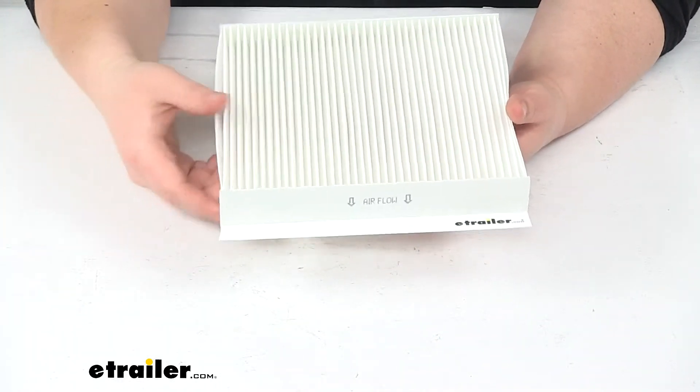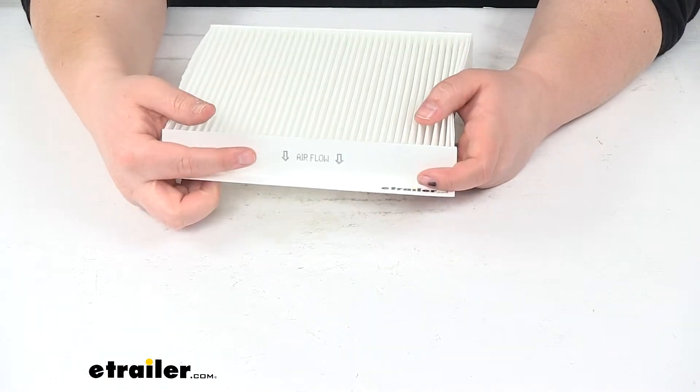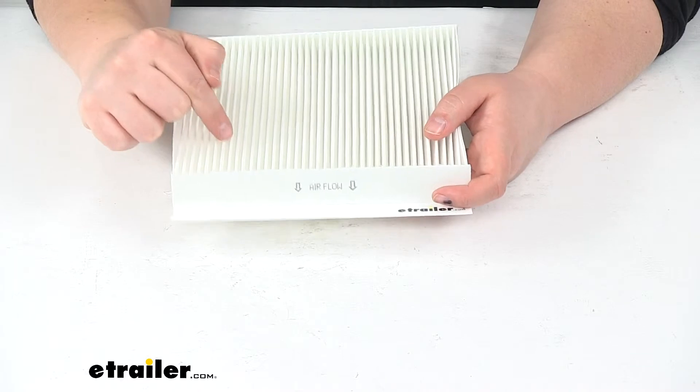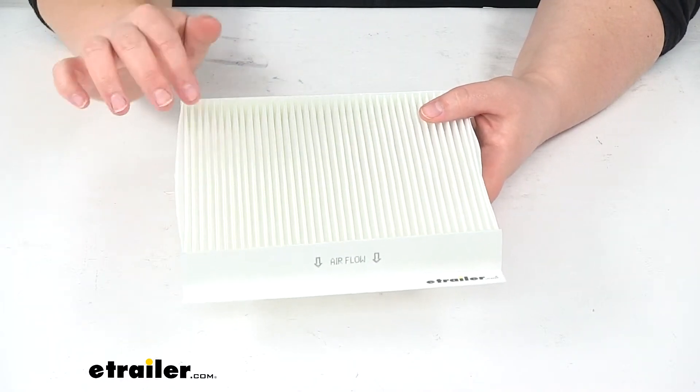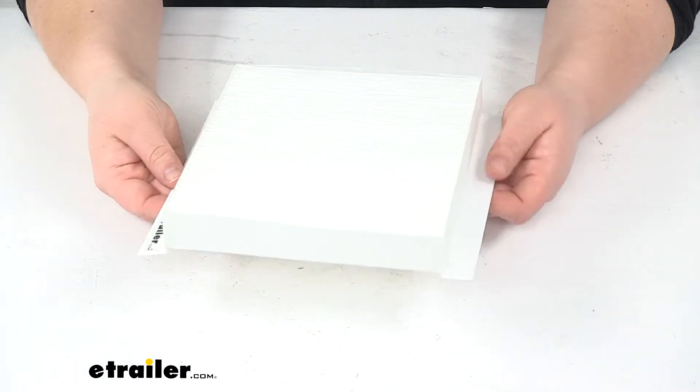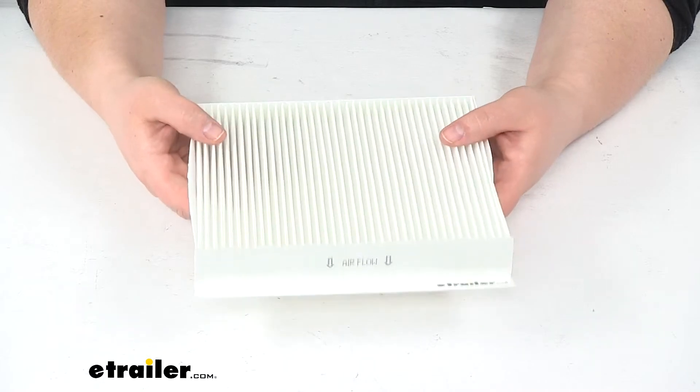If they do, of course go off of those. You'll see that there's a little stamp there saying the airflow pointing down, so you want to match that up to your old filter and just have those arrows oriented in the same way as your original filter.